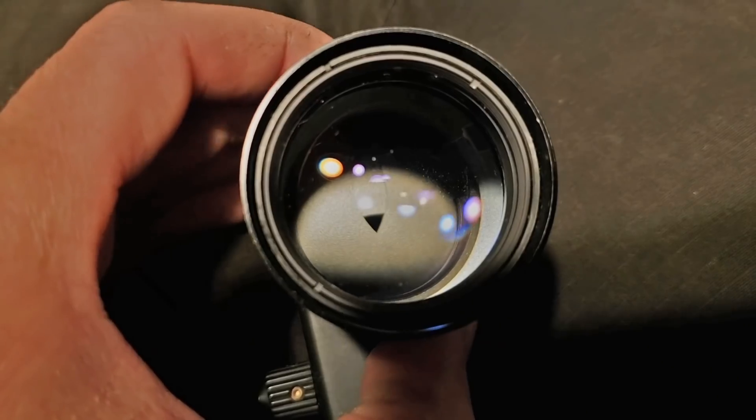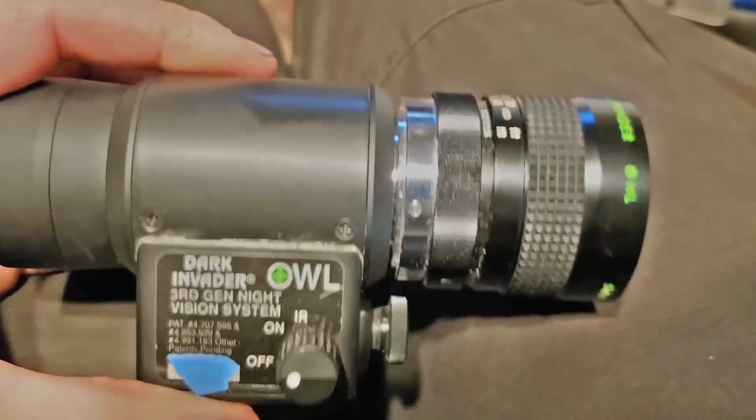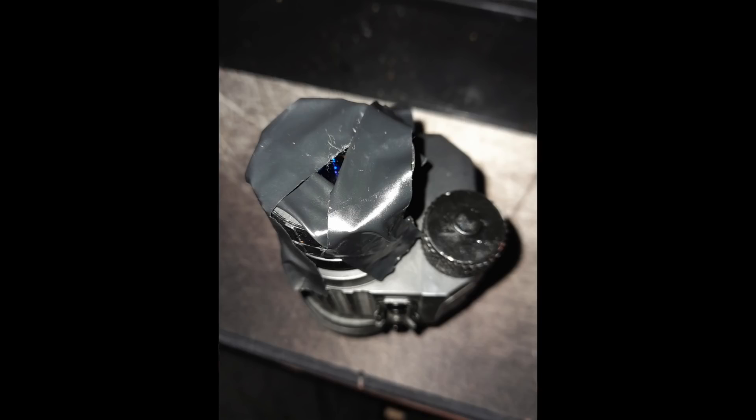This UFO video does not show a pyramid. There's a triangle shape, but that looks exactly like an effect caused by a bright light being out of focus and a night vision camera with a triangular iris like this one, or a triangular lens cover like this one. This effect is known as bokeh.